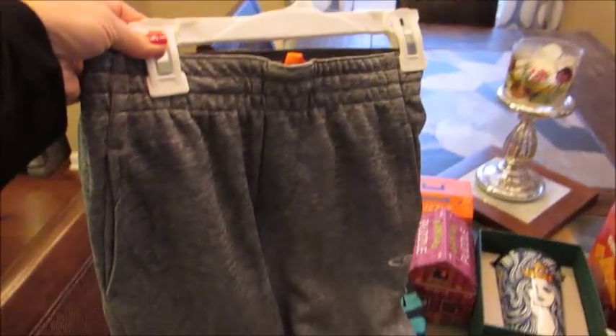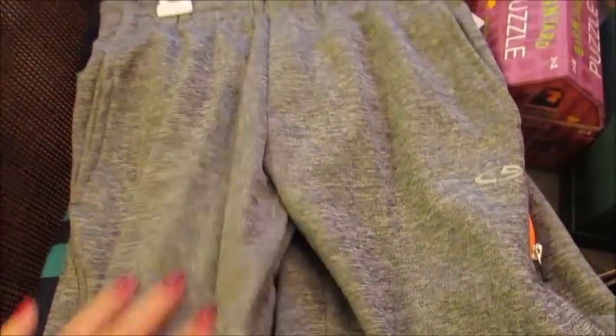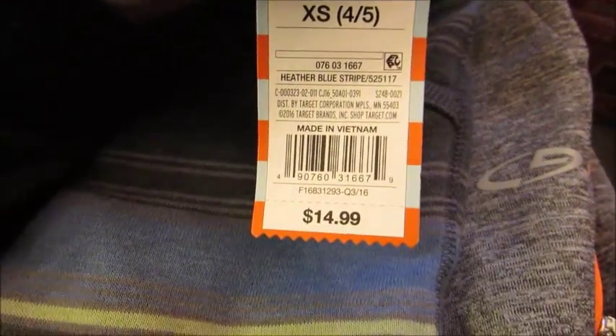They're just this gray color, and actually on Cartwheel the kids' clothes were buy one, get one half off. So even though they were $25, I did get half off on a second pair of pants, which are by the Cat and Jack brand, which I love. They are just these striped little jogger sweatpants. These ended up being half off because of that promo, so they were $7.50. So I got my son those.